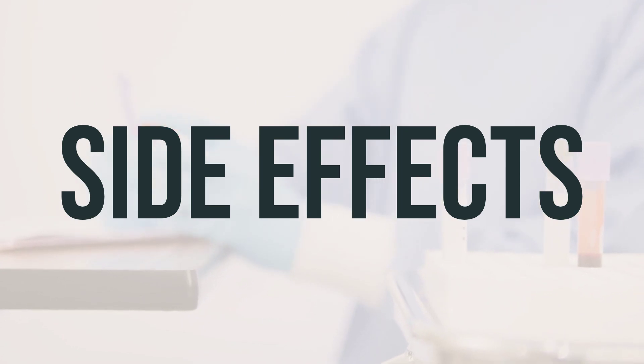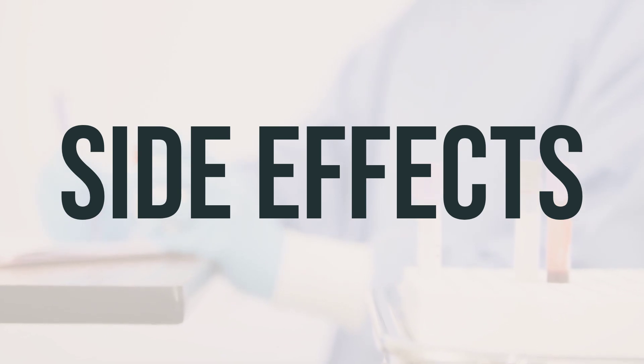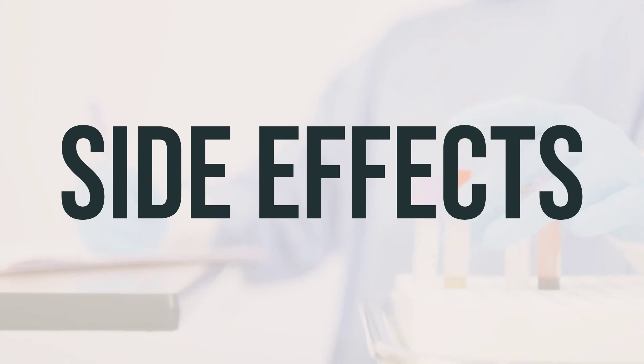Eating small meals, not eating before treatment, or limiting activity may also help lessen these effects. If any of these side effects persist or worsen, be sure to inform your doctor or pharmacist.